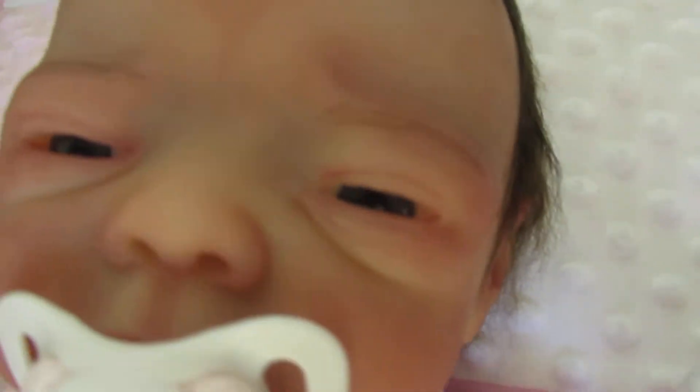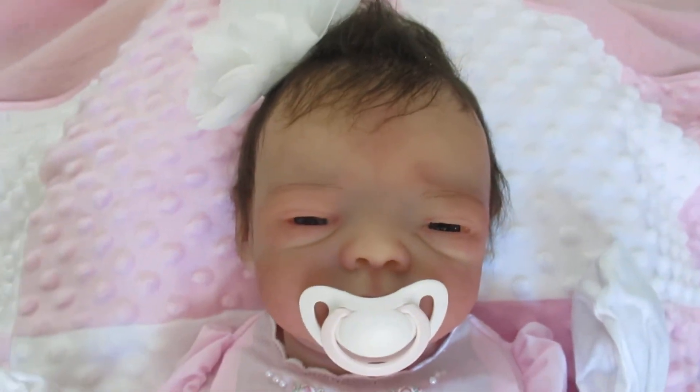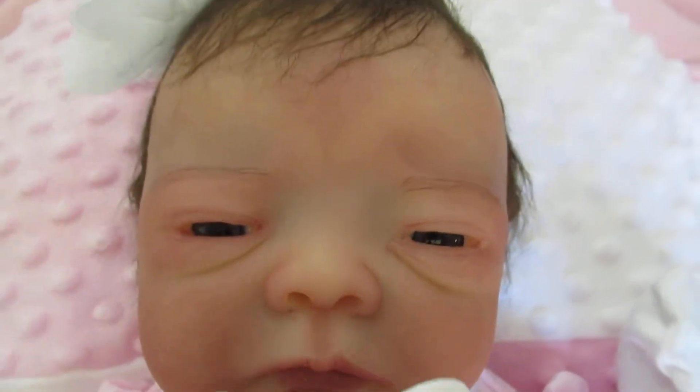I love her eyes. This one has open eyes and she also has rooted eyebrows which Tasha does a fantastic job on. I'm a big fan of a magnetic pacifier because you can't mess up anything — it just comes out and is so easy to place.